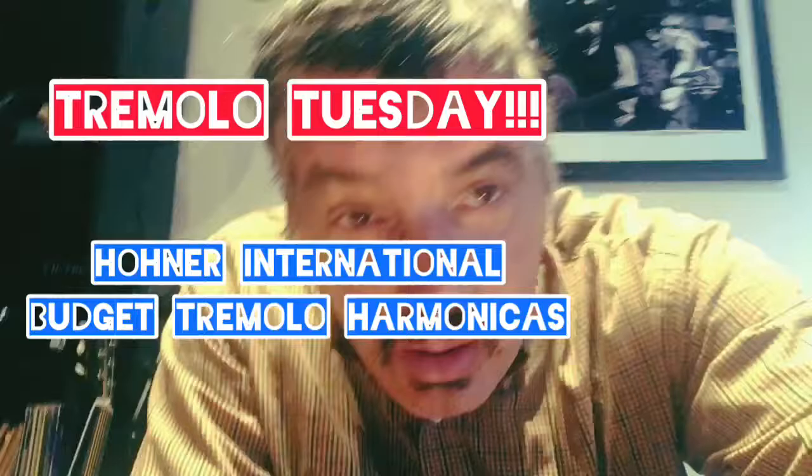Good day everybody. Welcome back to the Dirty Pat Walsh channel here on YouTube with me, your host, Dirty Pat Walsh. The lighting's all weird in here today — harmonica reflection. Welcome back to Tremolo Tuesdays. I'm just kind of still easing into my morning here. I don't usually drink Sprite; that's all we have in the fridge right now. I got a cup of coffee too, but it's too hot to drink.